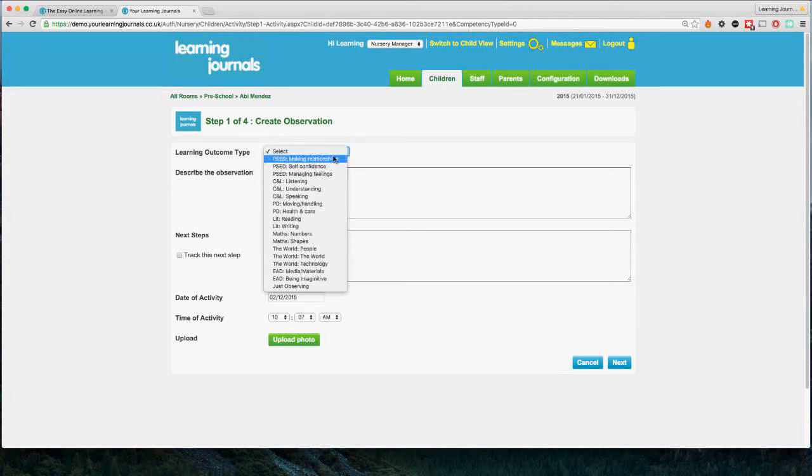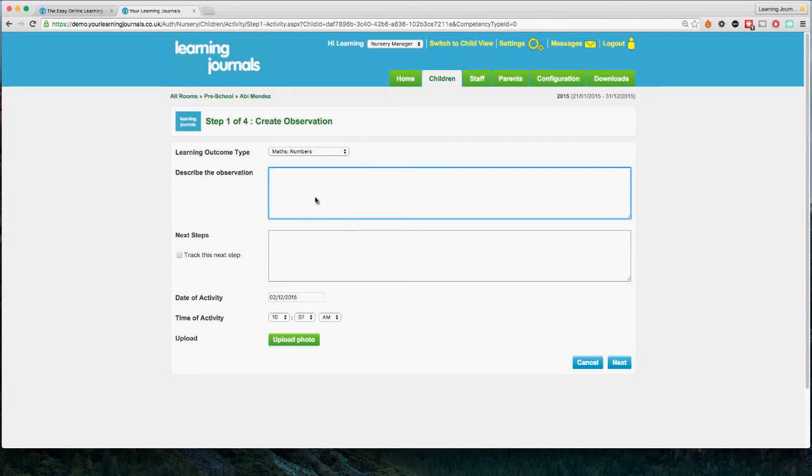We choose the curricular area we're concerned with — let's choose Maths and Numbers. Then we describe the observation; this is the part the practitioner has to write in. It's really important that you do a good quality observation — the system won't help you take a better observation, it will just help you take it quicker. So you need to make sure you and your team are doing that properly. For the purposes of this demonstration I'm going to write something very simple: 'Abby was learning to count to 10.'